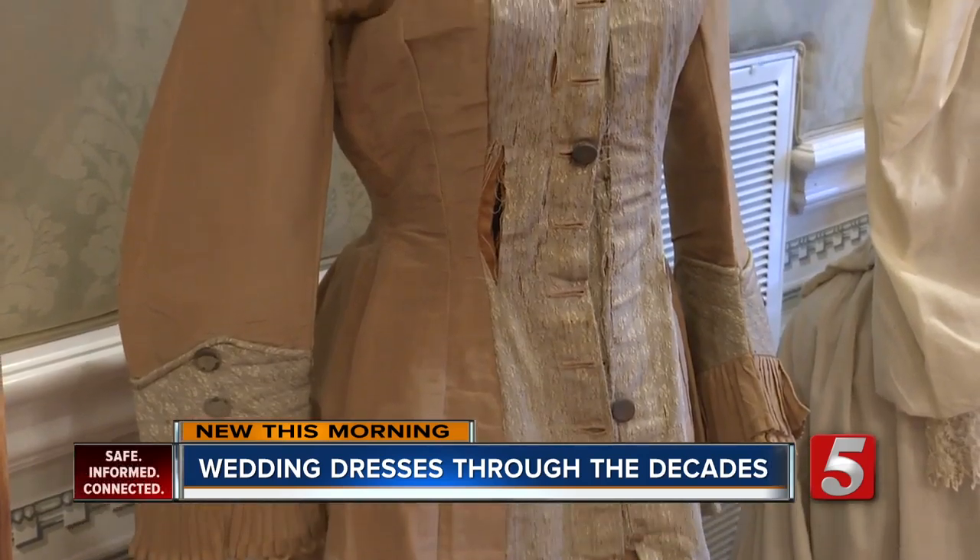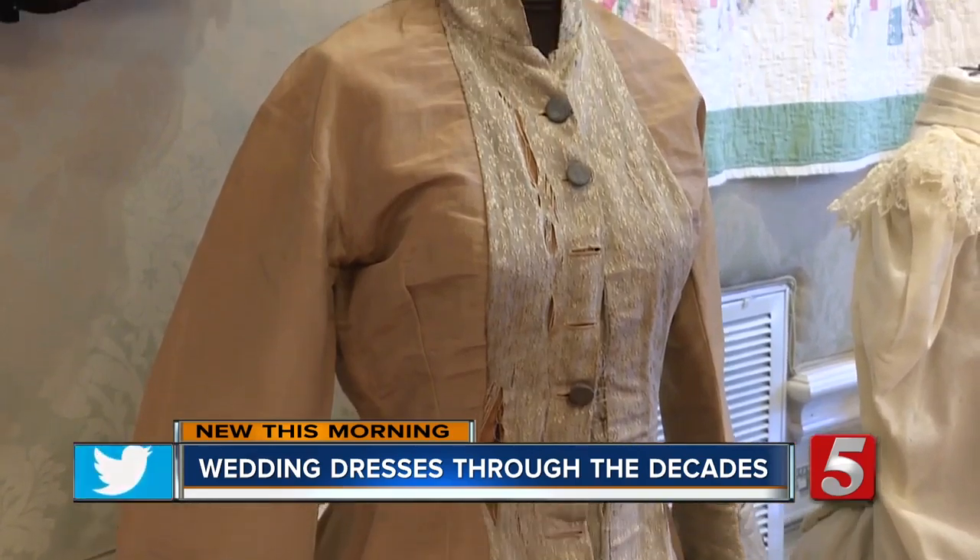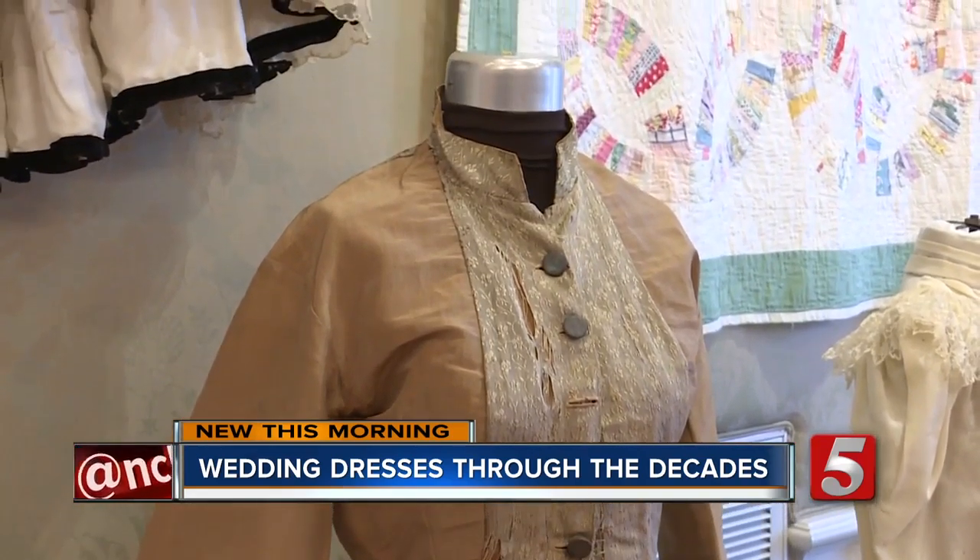It's 1873. You can think about what was going on in the world or the region at that time. Were they a wartime bride?